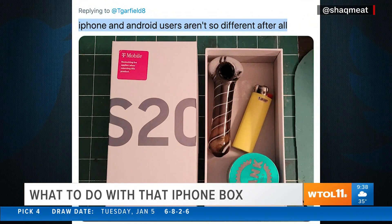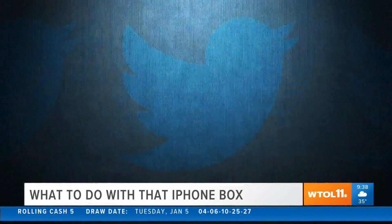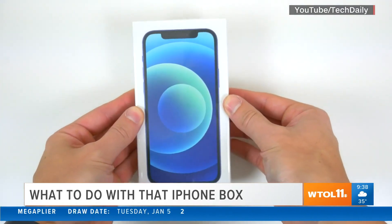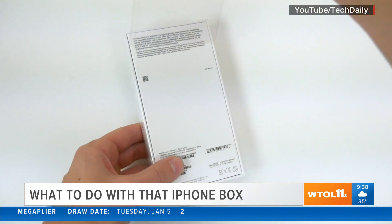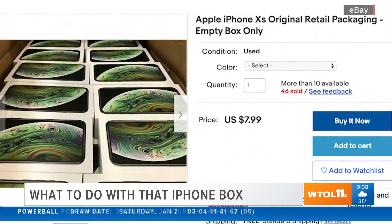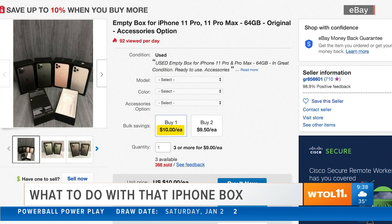iPhone and Android users aren't so different after all. Lovingly opened, deplastified - one fan praised it as the pinnacle of cardboard box design. Those online unboxing reviews tend to treat the box as itself worthy of critique: 'Easily the slimmest looking iPhone box ever. You can see the outline of the phone, which is actually a really cool thing.' Empty iPhone boxes are even sold on eBay, averaging $8 to $10 a piece.